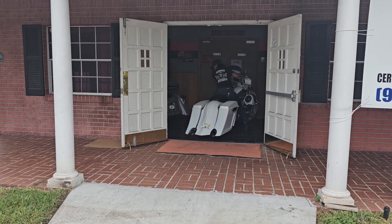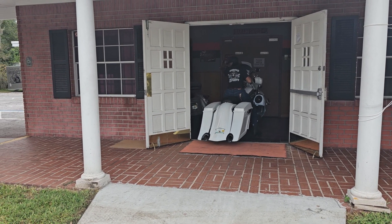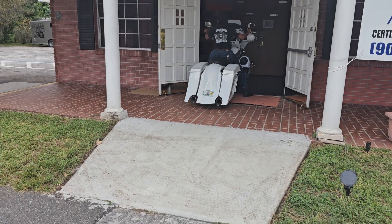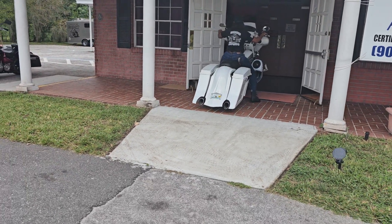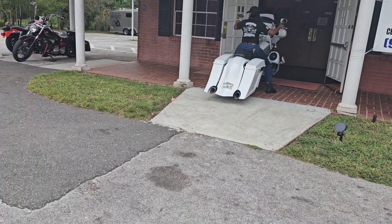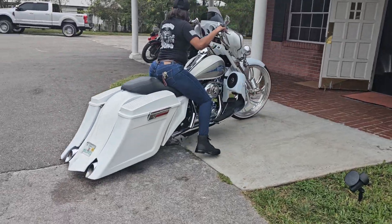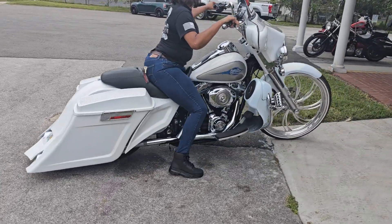Come get it before Daytona. All you got to do is pick it up and go ride — we'll have no issues. You will really enjoy this bike. It runs, got lights, the whole shebang.